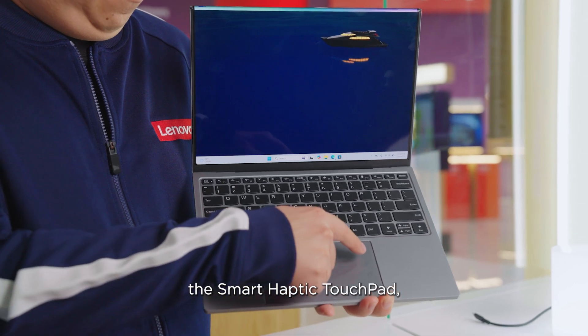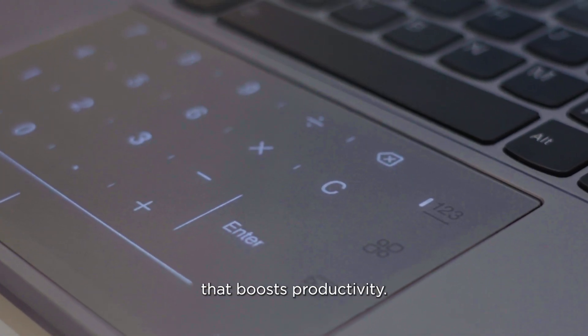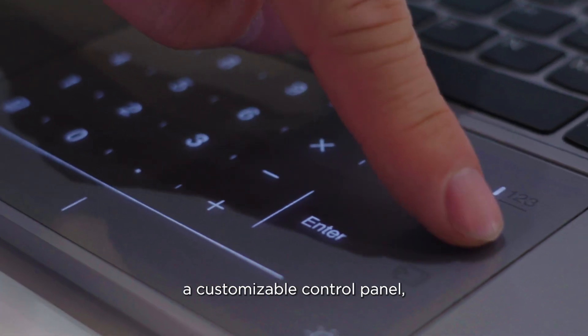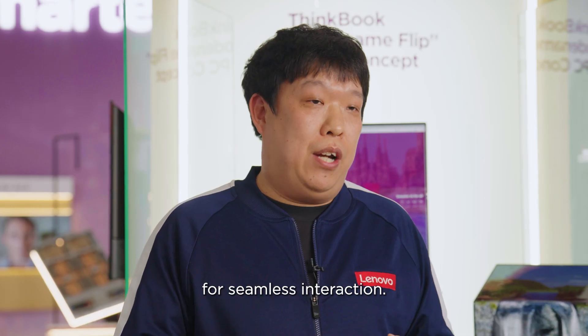We're also introducing the Smart Haptic touchpad — a gesture-based control pad that boosts productivity. It functions as a numeric keyboard, a customizable control panel, and a media controller for seamless interaction.